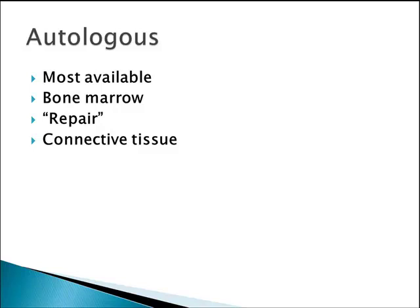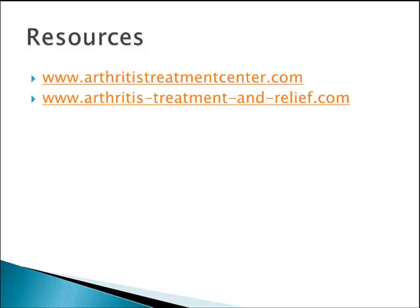So these autologous stem cells are the ones that are currently being used. I'd like to point you to a couple of resources where you can find out more: www.arthritistreatmentcenter.com and www.arthritistreatmentandrelief.com. Thanks for watching. This is Dr. Nathan Wang.